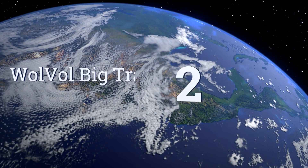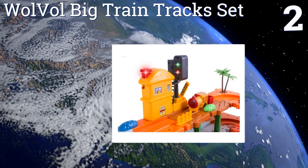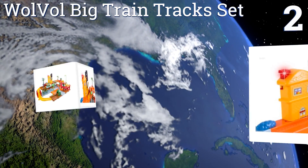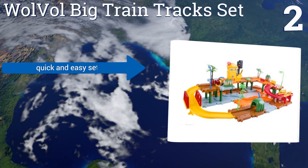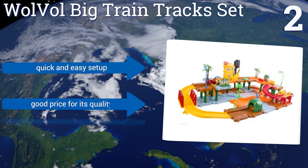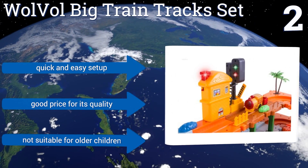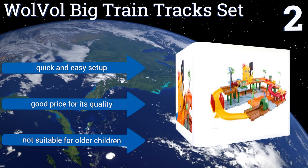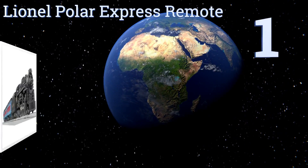At number two, this battery-operated VTech Big Train Track Set features a real working traffic light. Put the blocker down and it will change to red and stop the train, which chugs around the track under its own power — charming younger kids and amazing toddlers and infants. It offers a quick and easy setup and is a good price for its quality. However, it's not suitable for older children.